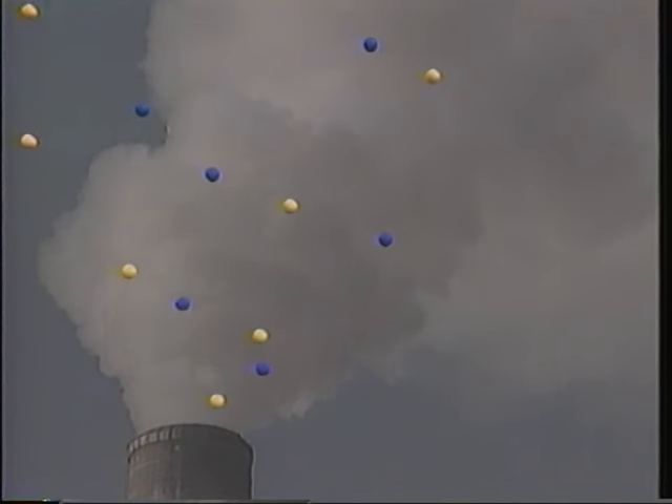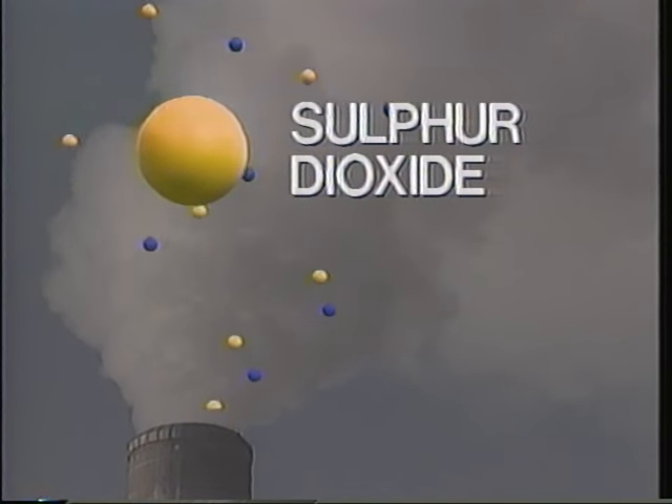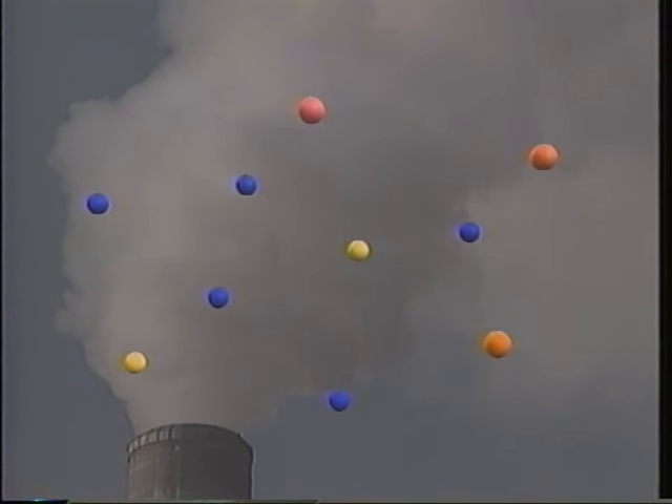Two of the nastiest byproducts of fossil fuel combustion are sulfur dioxide and nitrogen oxide, because they produce the most damaging forms of acid rain. As we saw earlier, sulfur dioxide is converted into sulfuric acid. In a similar manner, when nitrogen oxide combines with oxygen and water in the atmosphere, nitric acid is formed.